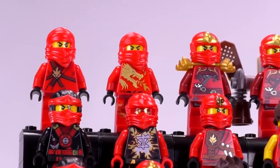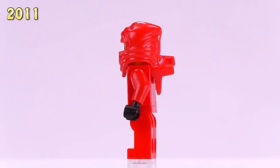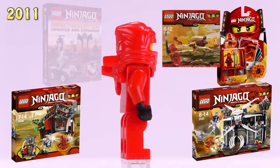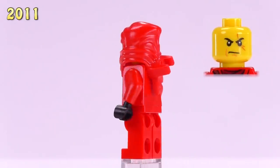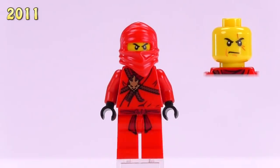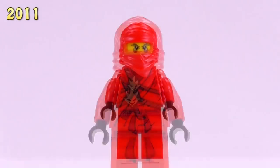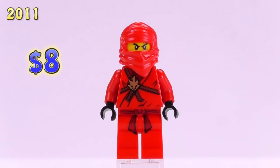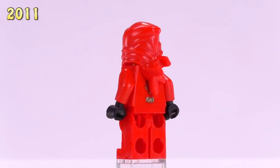Jumping right in, this is the very first original Kai. He came out back in 2011 and appeared in three different sets, one polybag, and several hardcover books. His detailing is quite simple, and the cowl piece on his head is the original ninja cowl piece used from a different theme entirely. Recently his price has gone up a little bit — he now rests at eight dollars.